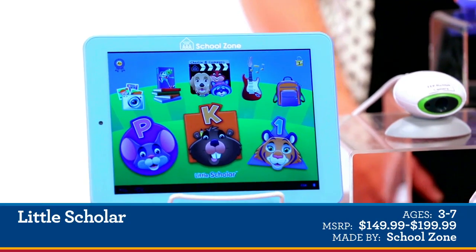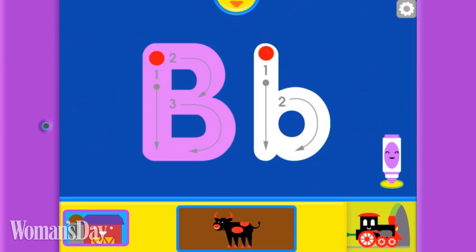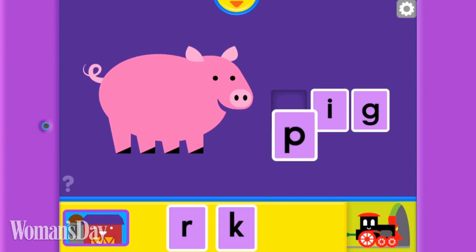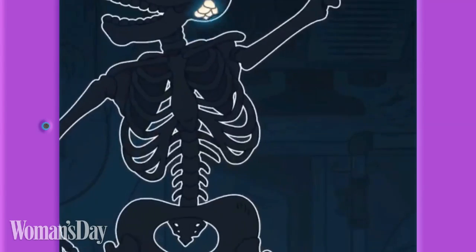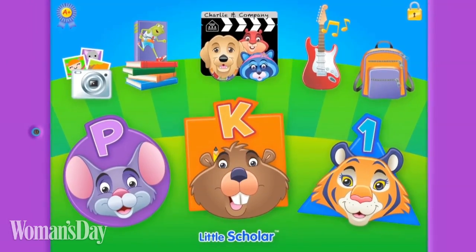And even the little ones are getting in on the action. This is Little Scholar by School Zone. It's filled with educational apps, and everything's loaded, so there's nothing else for parents to buy. Parents can actually track and customize the kids' learning, and there are beautiful characters that keep the kids engaged.